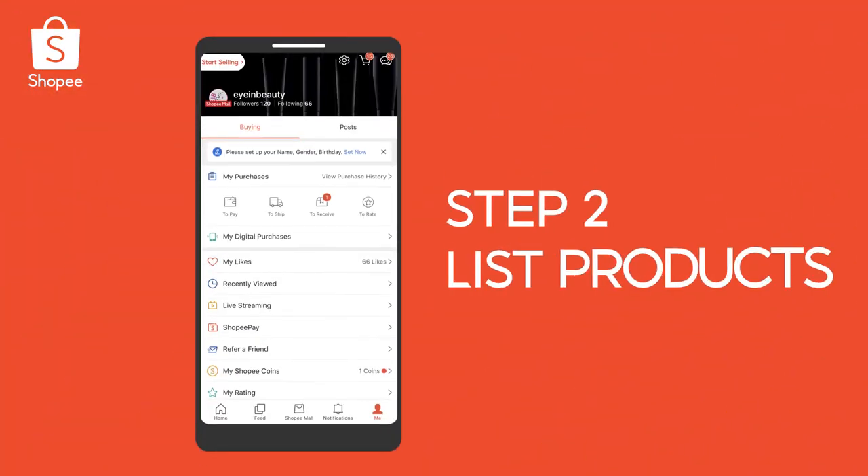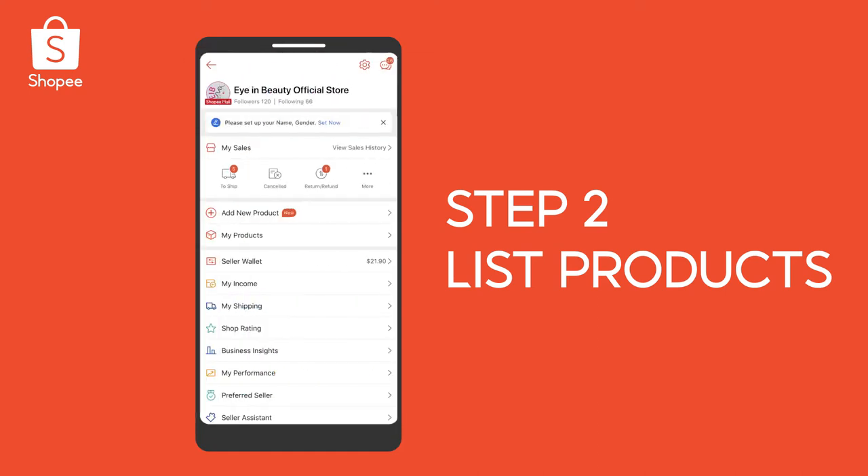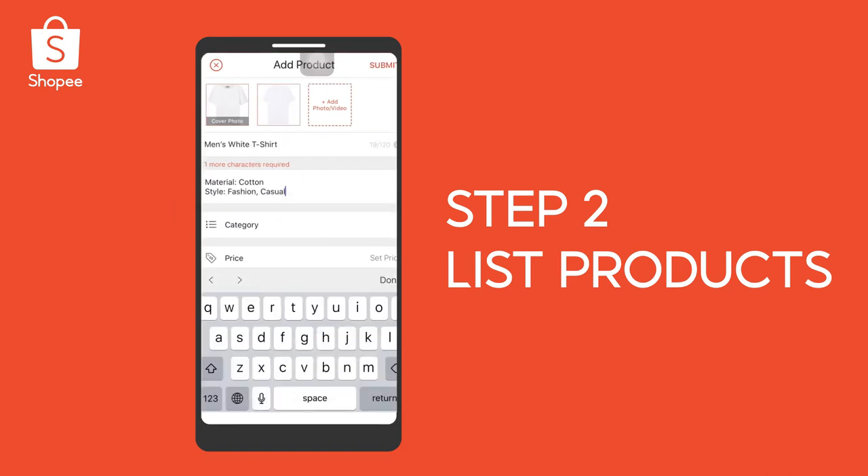To upload products, simply go to the Me tab and click Start Selling. Here, select Add New Product. Insert product images and fill in product information such as product name,